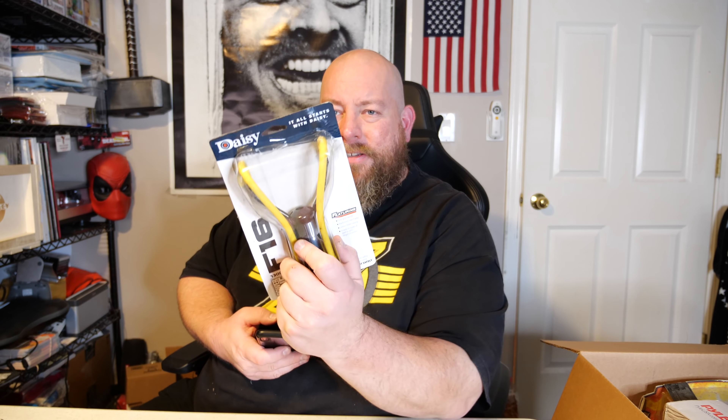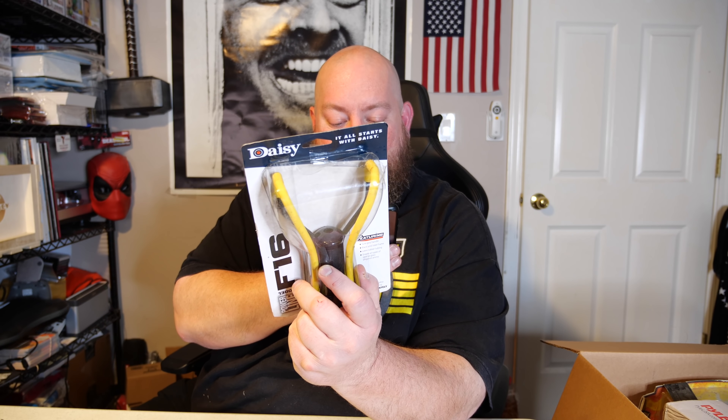Is this a slingshot? It is — we have a slingshot! I've never owned an actual professional-quality slingshot. This is a slingshot by Daisy. Just think if I had something like this as a kid, I could have gotten in a lot of trouble. It sells new on Amazon for $10, so this will probably go to our first garage sale of the year here in early spring.